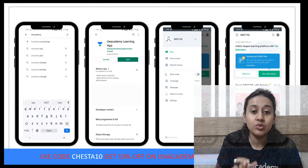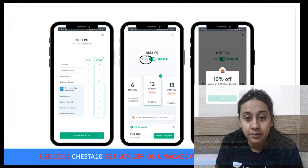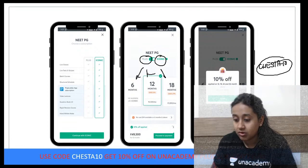You should know how to download the Unacademy learning app. Please choose the Unacademy app from your app store, download it, choose NEET PG, then choose the type of subscription — plus or iconic — and select the duration. In the end, please use the referral code CHESHTA10 for the subscription.